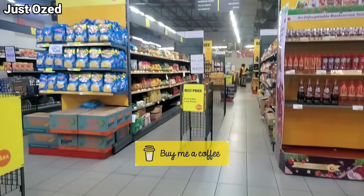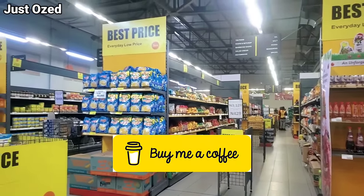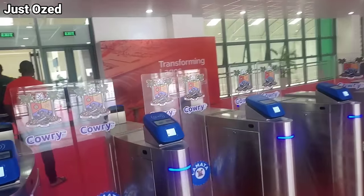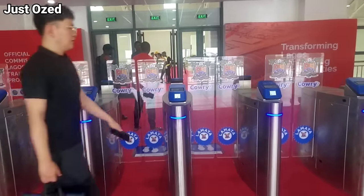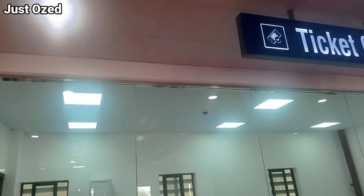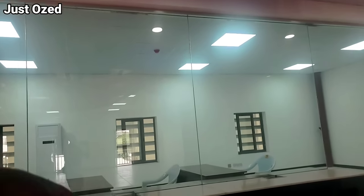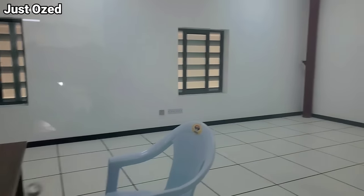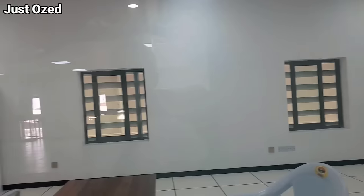Just wait till you get inside the station — then you'll wonder what the government has in stock for this project. Once you tap your card right here, you have access to the platform. I notice only two ticketing booths — the first one I showed you earlier and there's the second one where you can buy a card.